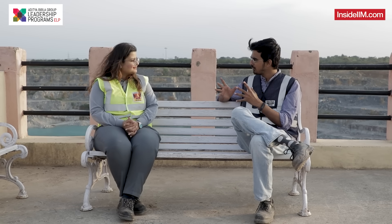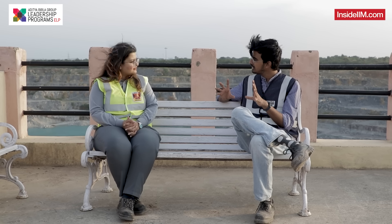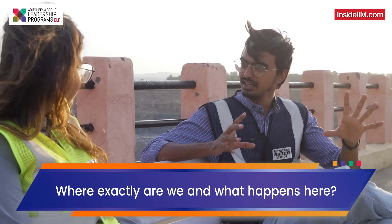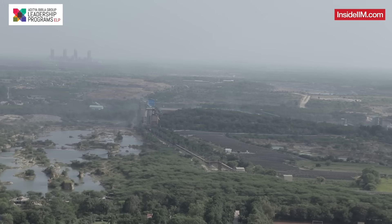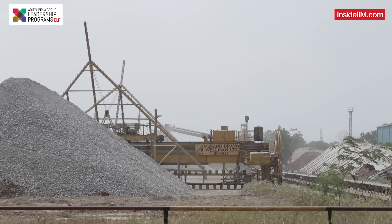This might look a little jarring to viewers because we are not technically in the plant anymore — we are at a place where the journey of the plant starts. Behind us are the limestone mines, and this is where we get the majority of our raw material from. 88% of raw material comes from here, and the rest are additives added in the process — laterite and bauxite — as mentioned earlier.